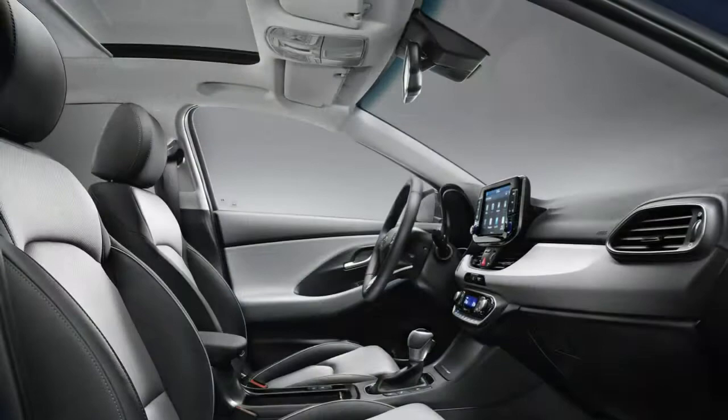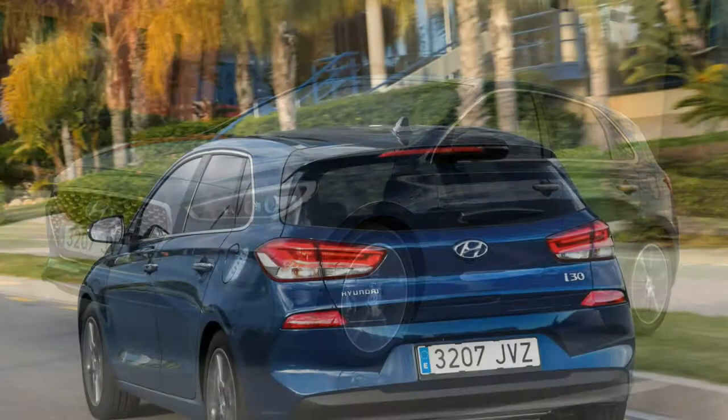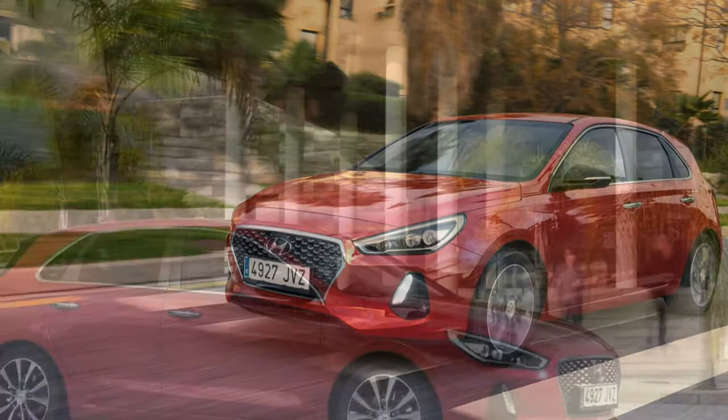So what's not to like? For the majority of car buyers, not a huge amount. It isn't the last word in exciting driving and the rear seats don't fold flat, but in the main we can see great appeal here. While the regular i30 can be criticised for being a bit vanilla, the same can't quite be said for the i30N.